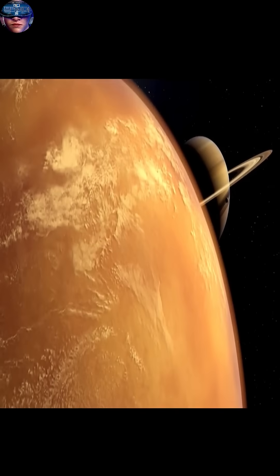Despite the beauty of its rings, the planet has no true surface, making life there impossible.